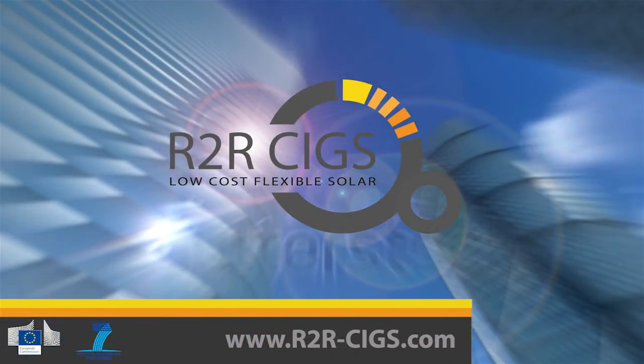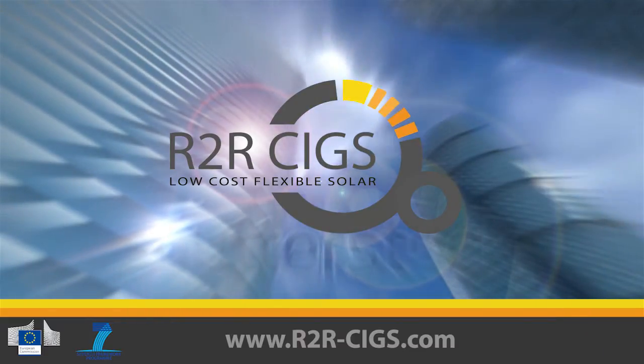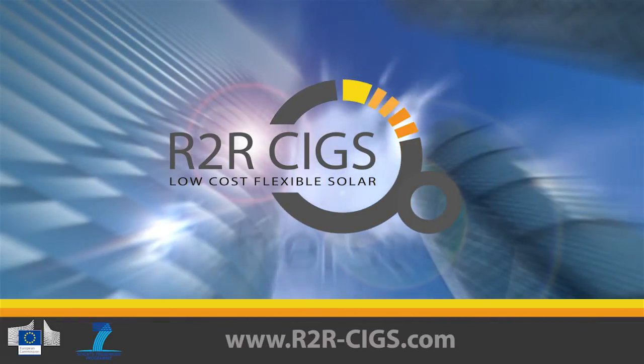Flexible solar is a technology with a bright future. They are lightweight, able to curve, and after the FP7 R2R ZIGS project is finished, we will be able to produce them in high volumes and at a low cost.